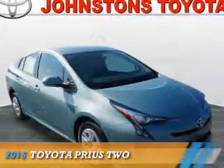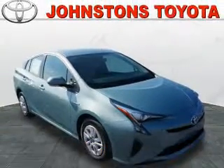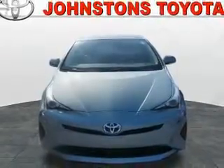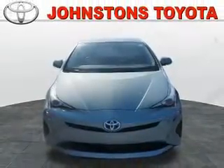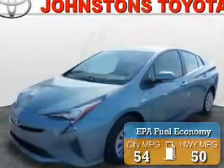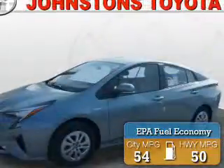Presenting the 2016 Toyota Prius. It's powered by front-wheel drive, a 1.8-liter, 4-cylinder engine, and an automatic transmission. Great fuel efficiency saves you money by requiring fewer trips to the gas station.